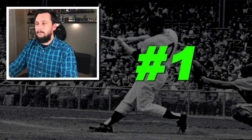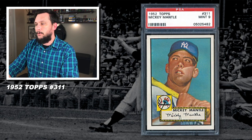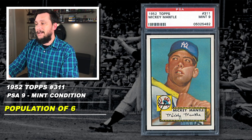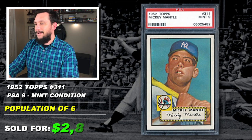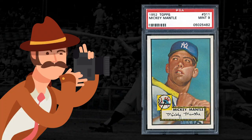Finally, we've come to number 1. I want to thank you all for sticking through the list with me. The number 1 most valuable Mickey Mantle baseball card is the 1952 Topps, Mickey Mantle, number 311, graded PSA 9, mint condition, with a population of 6, sold at auction in April of 2018 by Heritage Auctions for a breathtaking $2,880,000. Hubba hubba — look at that. 1952 Topps. Now that is impressive.